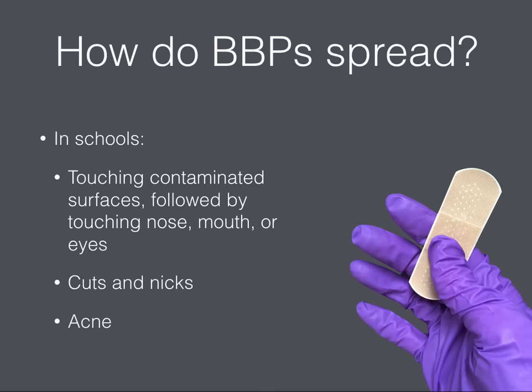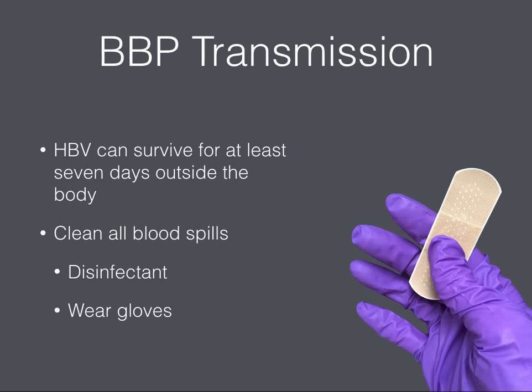You may be wondering how BBPs can spread in a school environment. These pathogens are most likely to be transmitted when an individual touches a contaminated surface and then touches his or her mouth, nose, or eyes. They can also enter a person's bloodstream through a break in the skin like a nick, cut, or even acne. Hepatitis B can survive outside the body for at least seven days, and the virus is still capable of causing infection even if the blood is dried. All blood spills, including those that have already dried, should be cleaned and disinfected, and gloves should always be worn.